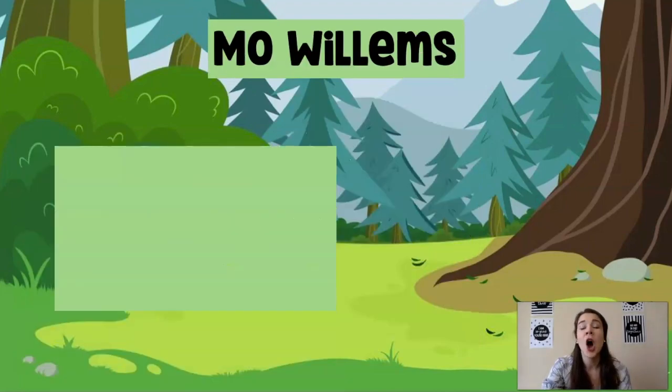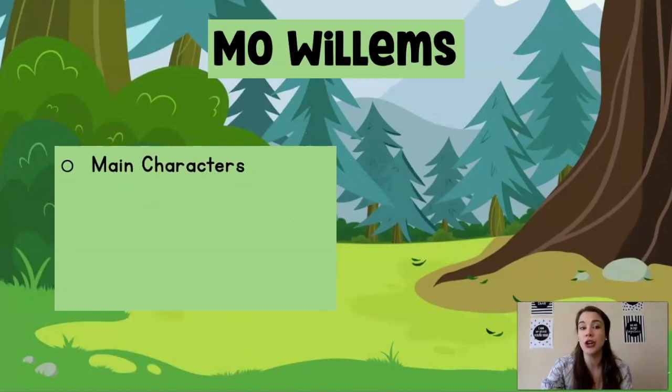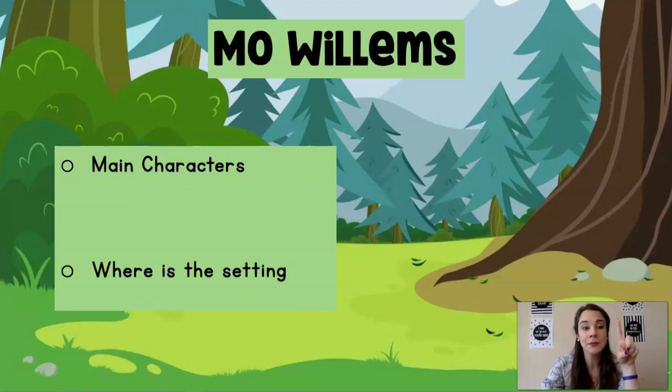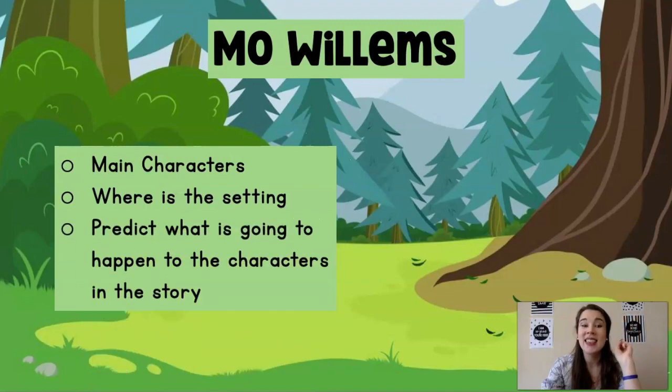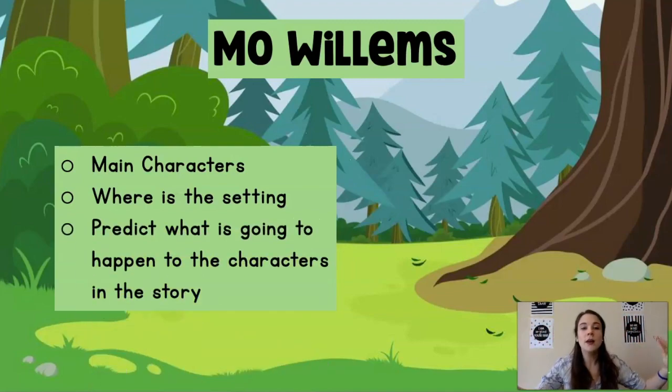So in our story today, one of our characters is going to be very confident. When we read our story, there are a couple of things I want you to do. I want you to think of who are the main characters. Where is the setting — remember, the setting is where the story takes place. Then I want you to predict what is going to happen to the characters in the story. When we predict, it's what we think is going to happen. I'm going to pause and let you think and predict what you think is going to happen next, and we'll figure out if our predictions are correct.